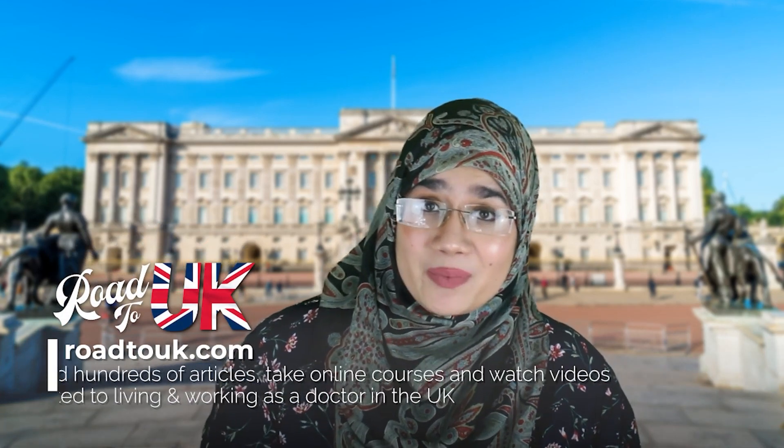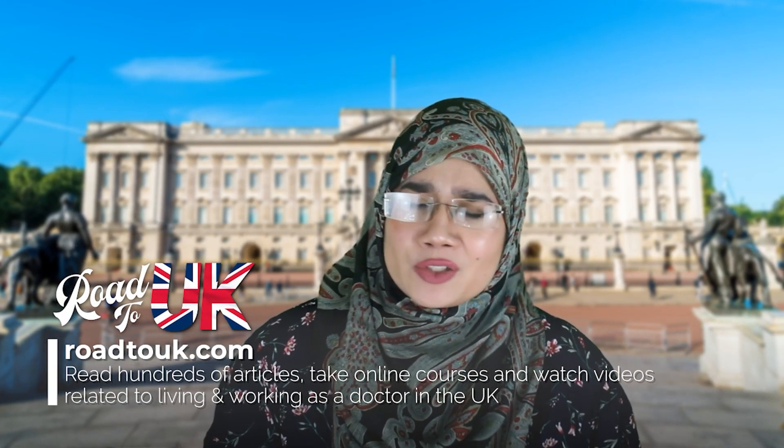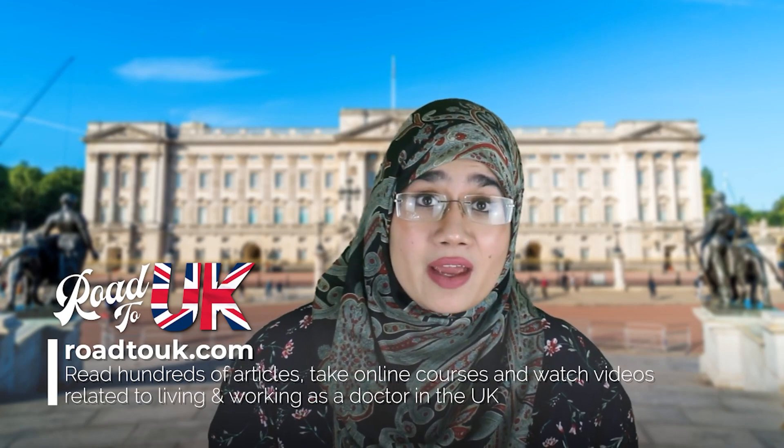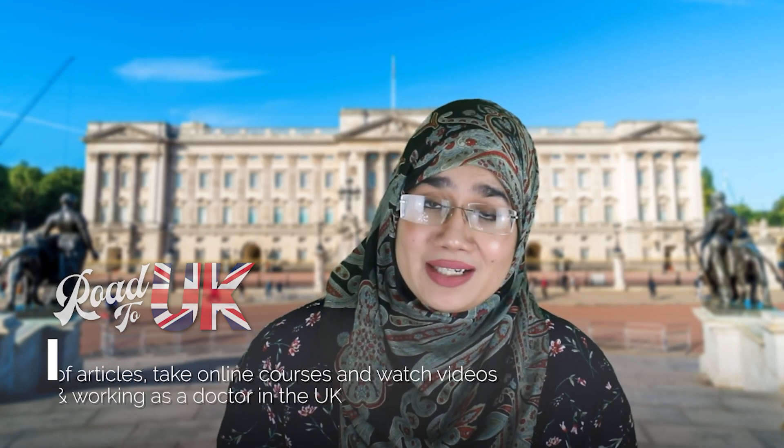If this is the first time you're checking out our channel, welcome. Basically what we do is we run a website that's totally free known as roadtouk.com and it will explain the ins and outs about everything related to the United Kingdom and what it takes for you to work as a doctor in the NHS.